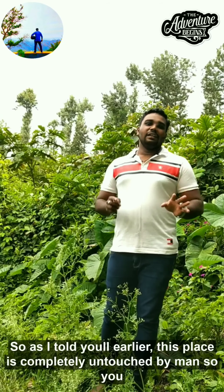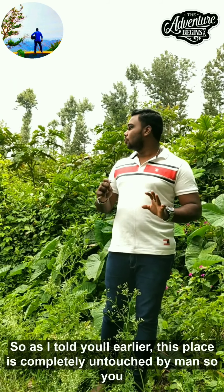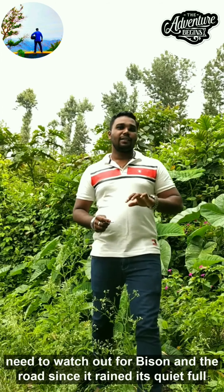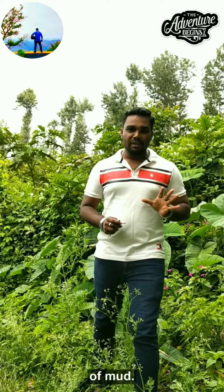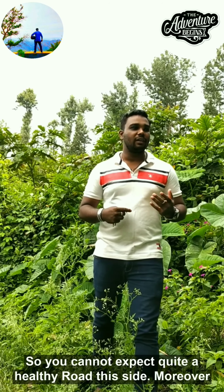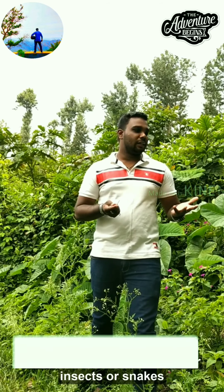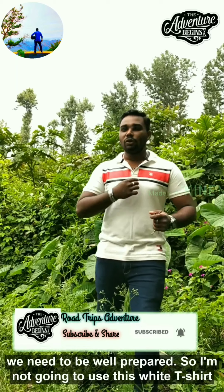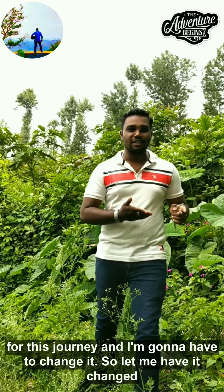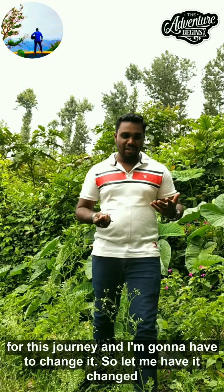As I told you earlier, this place is completely untouched by man, so you need to watch out for bison. Since it rained, the road is quite full of mud, so you cannot expect a healthy road on this side. Moreover, you need to be aware of other insects or snakes, so you need to be well prepared. I'm not going to use this white t-shirt for this journey, so I'll have to change it.